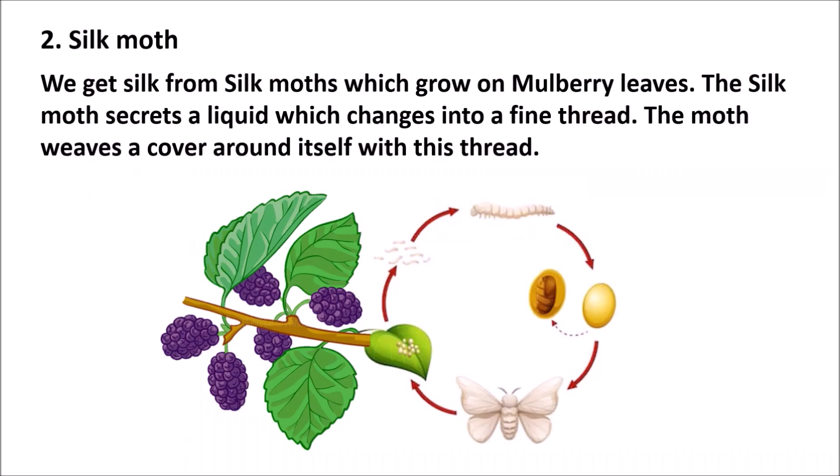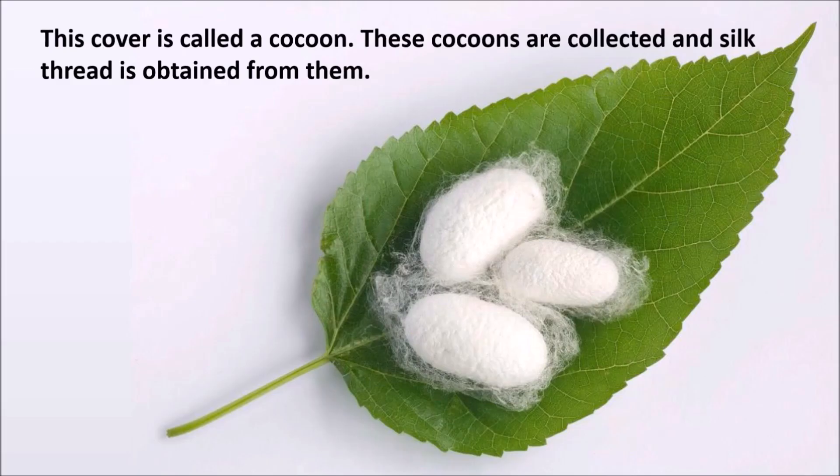2. We get silk from the silk moth, which grows on mulberry leaves. The silk moth secretes a liquid which changes into a fine thread. The moth weaves a cover around itself with this thread. This cover is called a cocoon. These cocoons are collected and silk thread is obtained from them.